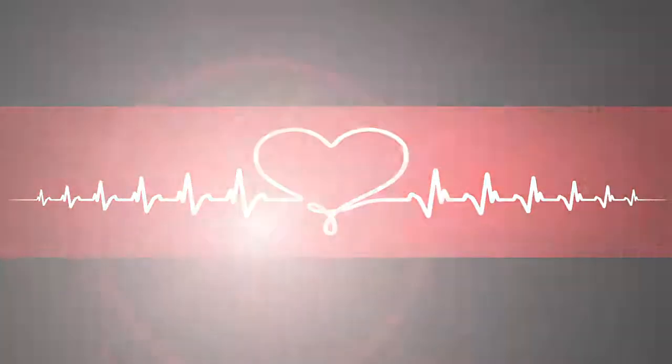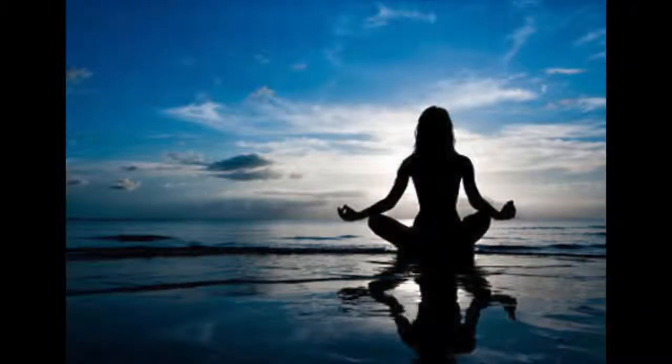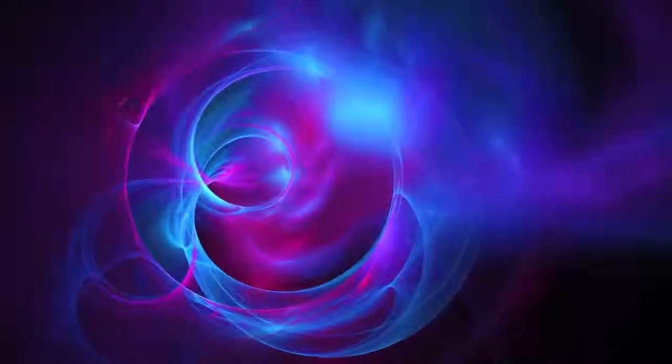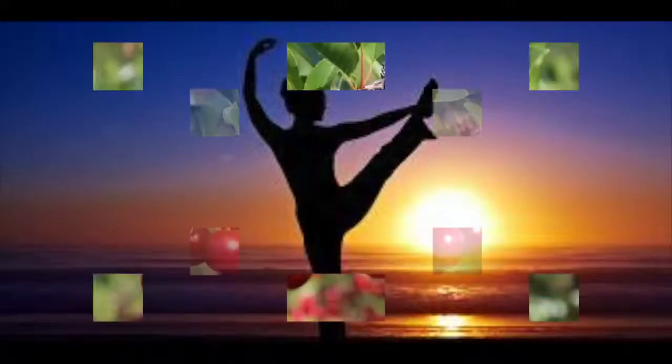Wild cherry bark is also a good source of kaempferol, a bioflavonoid that is anti-inflammatory, antimicrobial, anti-cancer, cardioprotective, neuroprotective, anti-diabetic, good for your bones, hormone balancing, and is extremely high in antioxidants.